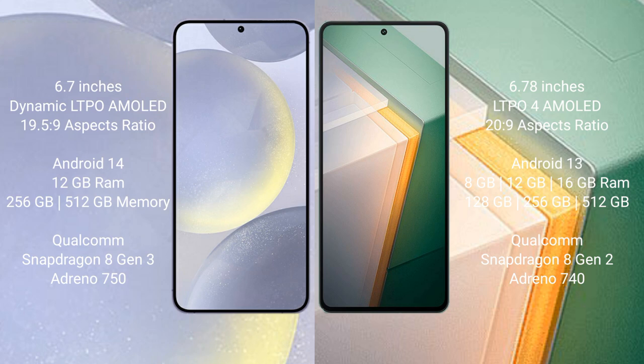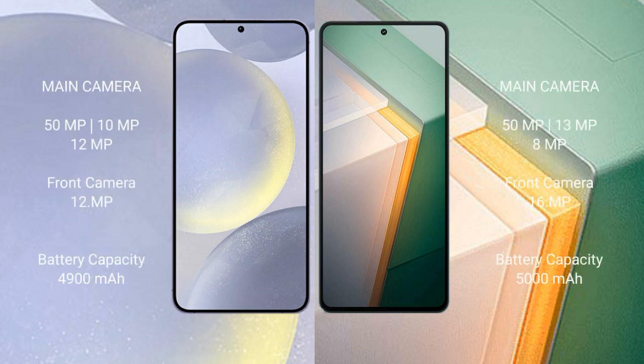The Samsung Galaxy S24 Plus runs on Android 14, while the Vivo iQOO 11 runs on Android 13. The Samsung Galaxy S24 Plus comes with 12GB RAM, 256GB or 512GB internal storage, a Qualcomm Snapdragon 8 Gen 3 processor, and Adreno 750 GPU. The Vivo iQOO 11 comes with 8GB, 12GB, or 16GB RAM, 128GB, 256GB, or 512GB internal storage, a Qualcomm Snapdragon 8 Gen 2 processor, and Adreno 740 GPU.